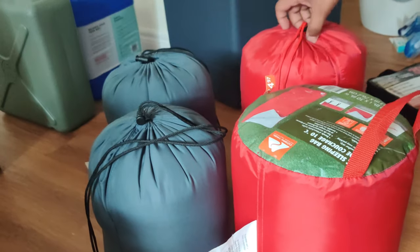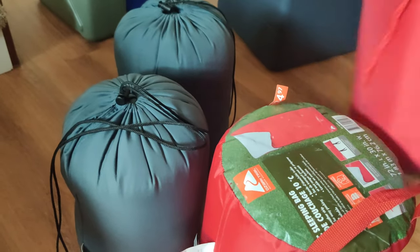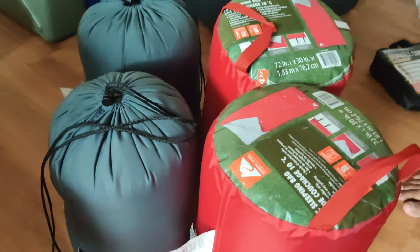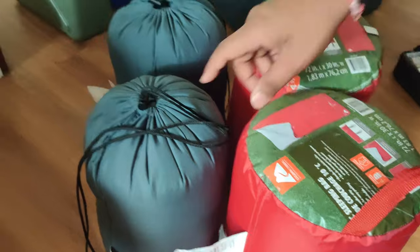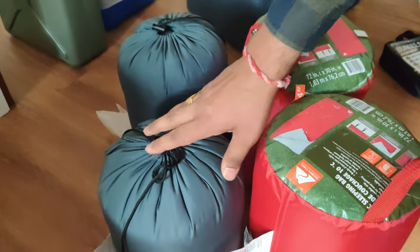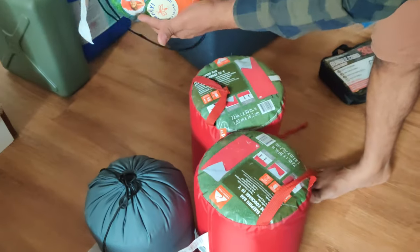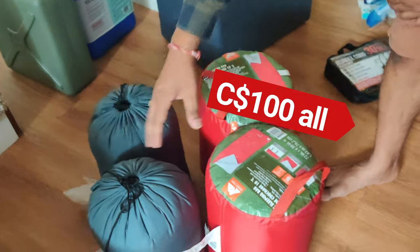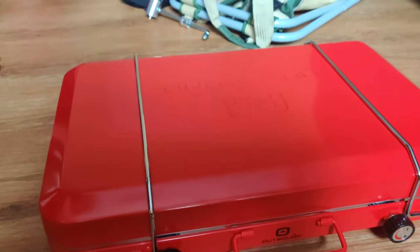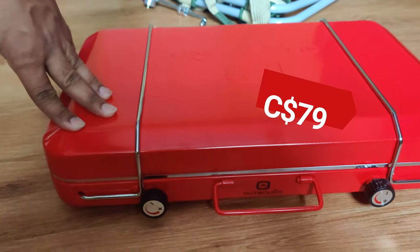These are our sleeping bags — we got four of them. Two longer ones for the adults and two smaller ones for the kids, all Ozark Trail brand. They were on sale — about $24 to $25 each. So combined it's roughly $100 for all four sleeping bags for a family of four.